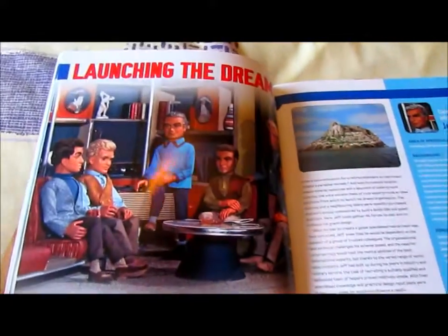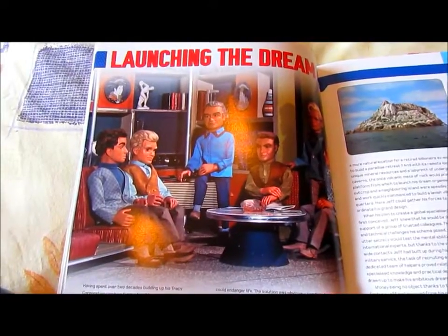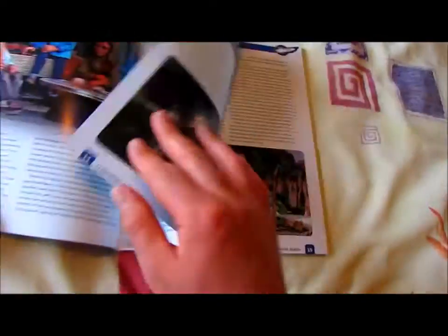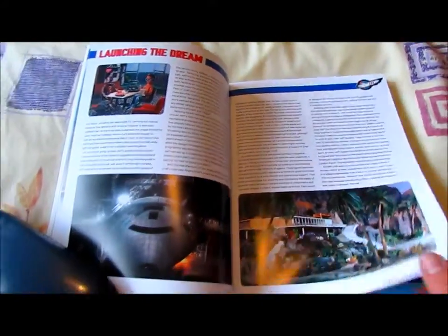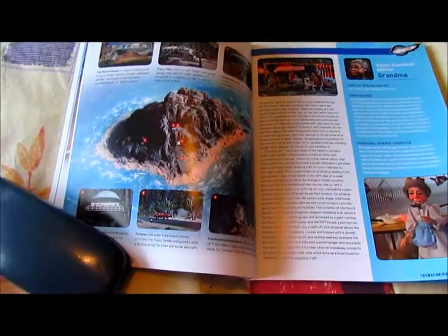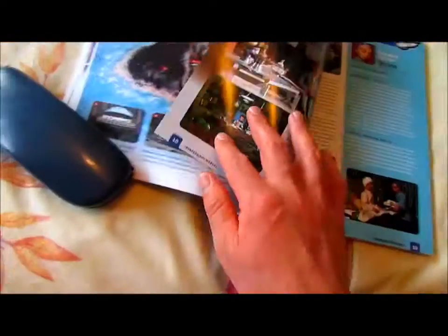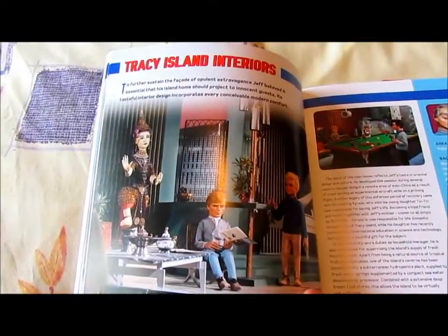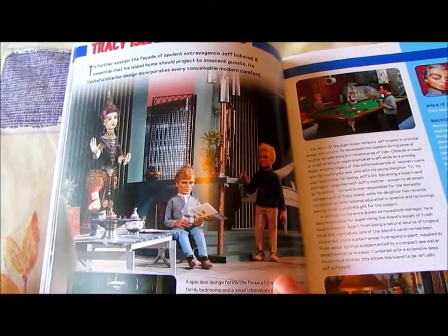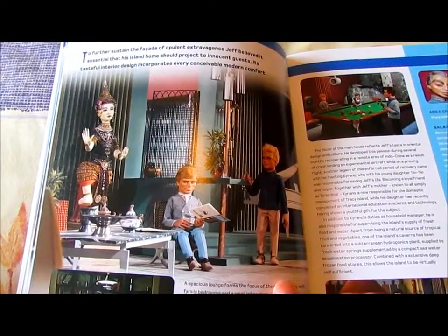Launching the dream. An interesting promo picture of the Tracy family. Jeff Tracy's profile. Tracy Island. Grandma Tracy's profile. Tracy Island interiors with an interesting picture of Gordon there — a picture never seen in the TV series.